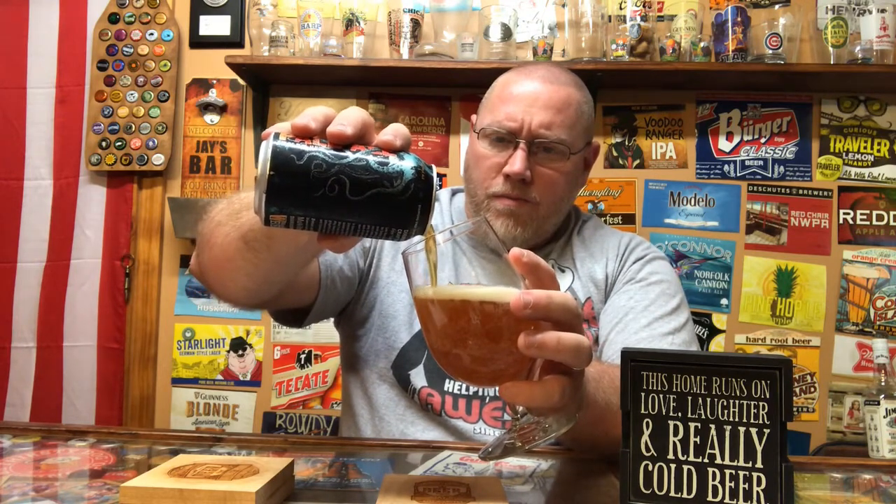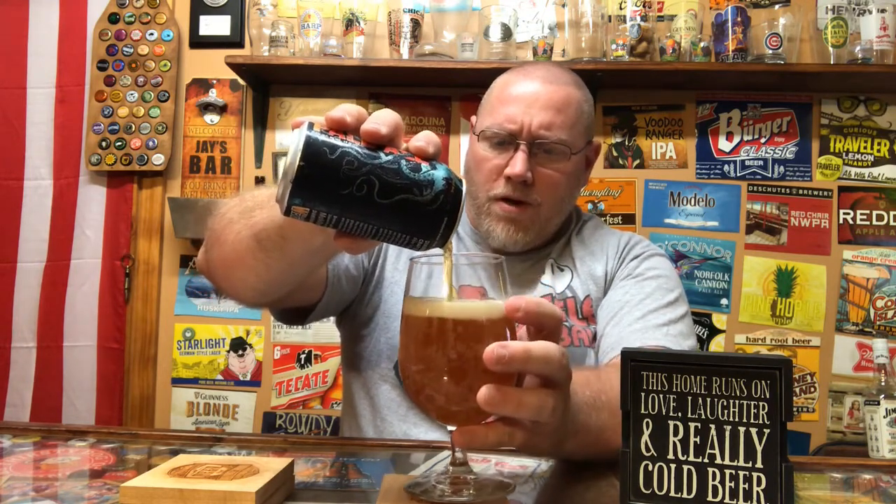Alright, started to get a little bit of an explosion there. Looks very, very carbonated.